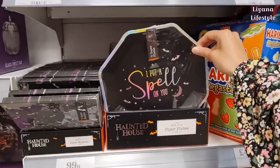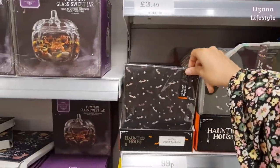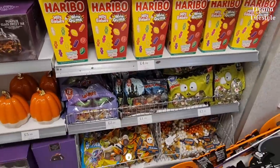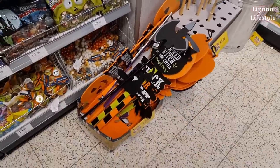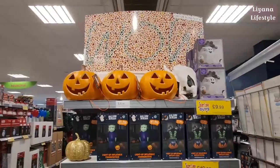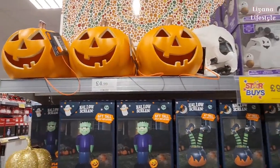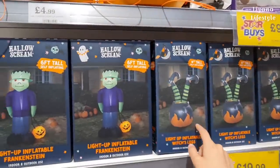I love the paper plates - look at how well designed that is! The quality is really good. You've got bats napkins and then all the sweets and chocolates at the bottom. We've got some signs here for £2.99, and some more pumpkins that light up - pretty good for £4.99.